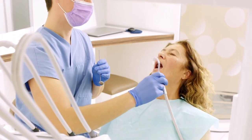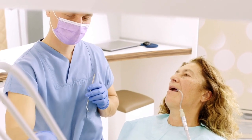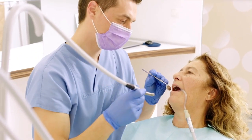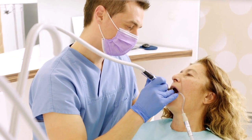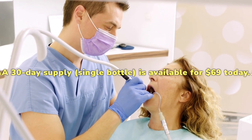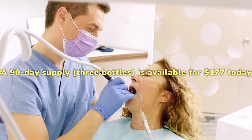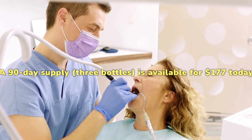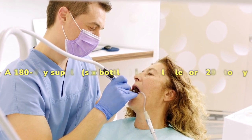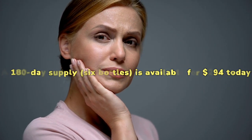Prodentim can be purchased from its official website only. This step has been taken to maintain the authenticity of the product and supply only the natural supplement to the customers. Here are the three discount offers to choose from: a 30-day supply, single bottle, is available for $69 today; a 90-day supply, three bottles, is available for $177 today; and a 180-day supply, six bottles, is available for $294 today. You get free shipping on all packages.